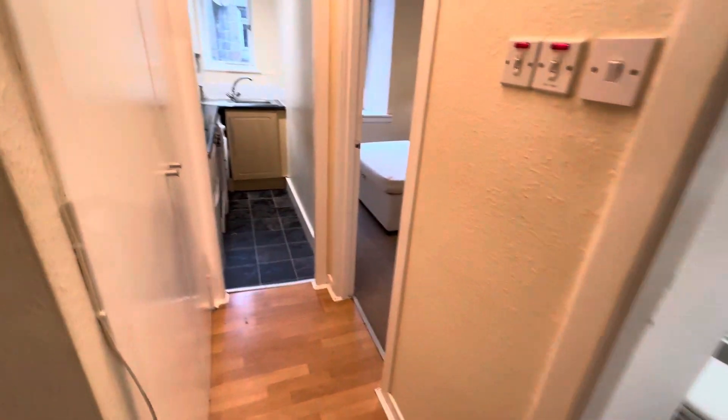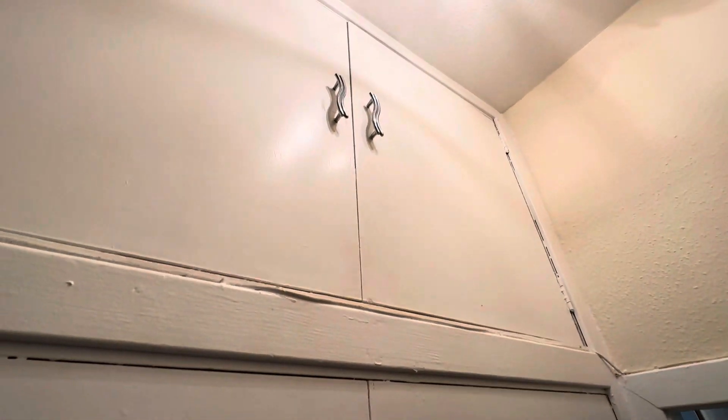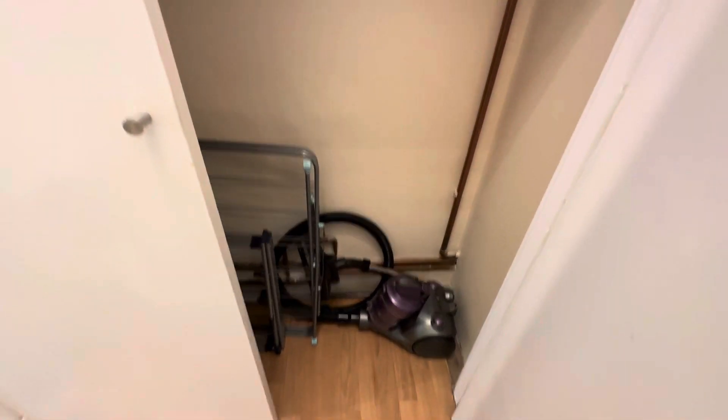Coming back into the hallway, again speaking of the property making the most of the integrated space — you have tons of integrated storage here in the hallway, an example of which you can see just beyond these cupboard doors. Pretty deep storage as well, which is always great.